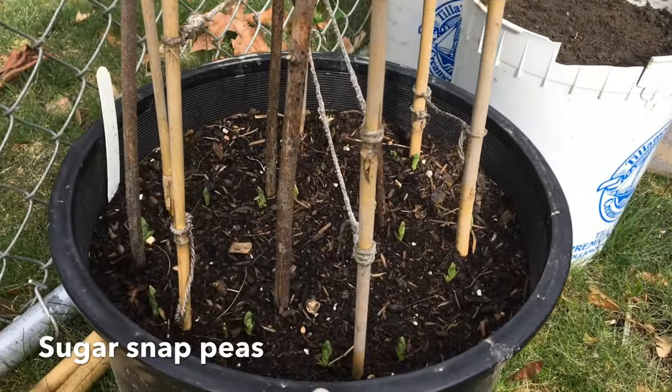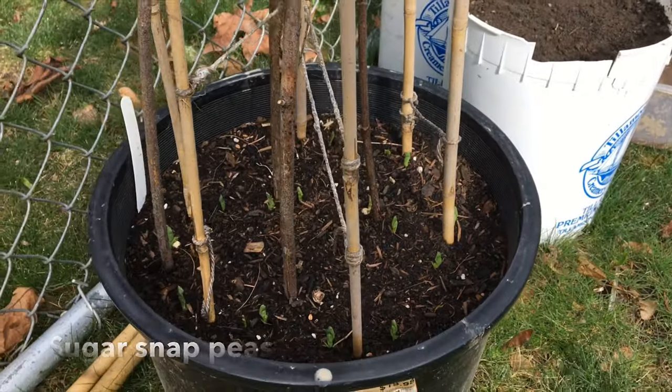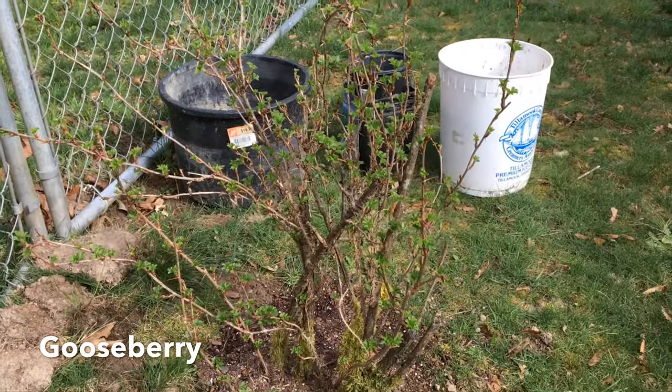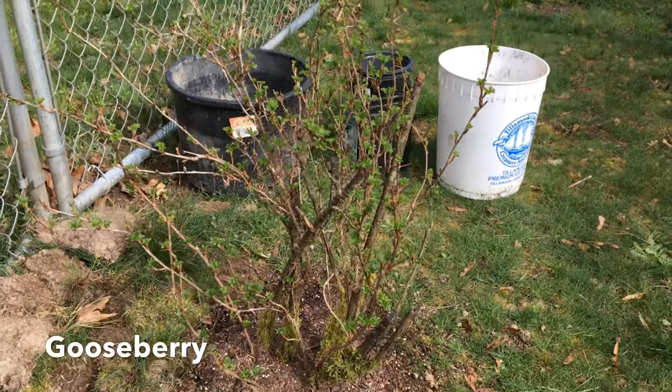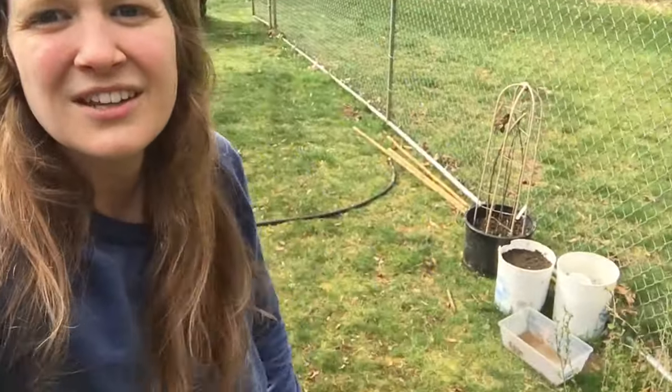I planted peas about a week ago and they're all coming up — those are sugar snap peas, they're so good. This is a little gooseberry plant that my mother-in-law gave me. I just put it in the ground about a week ago and it's so happy. The gooseberries are very small berries, but I hear they're nice for snacking. Apparently the birds really love them too, and I don't mind because the birds will eat the slugs — so I want them in here.